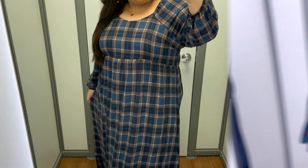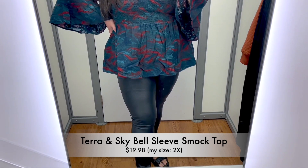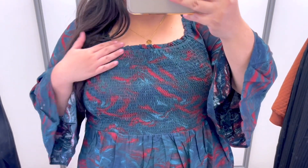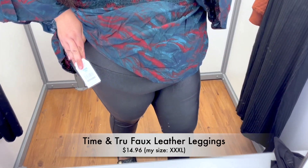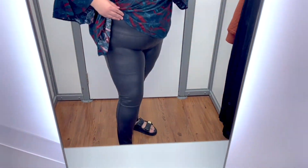Another great Thanksgiving outfit option is this beautiful bell sleeve smock top. The smocking detail is so comfortable and stretchy, which is perfect for Thanksgiving dinner. Paired with these amazing faux leather leggings, it makes for a great and comfy outfit that looks so put together but allows you to be super comfortable as well.